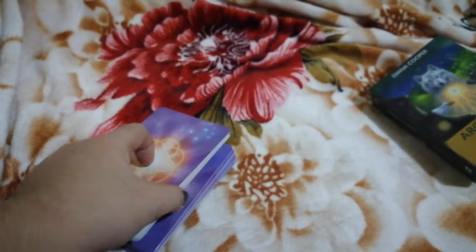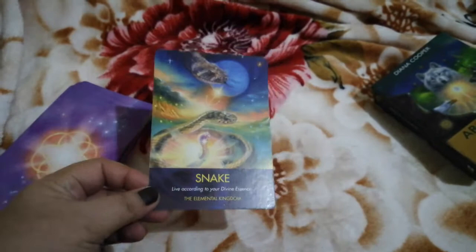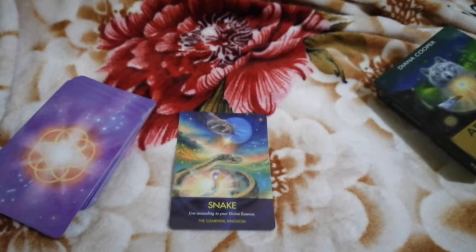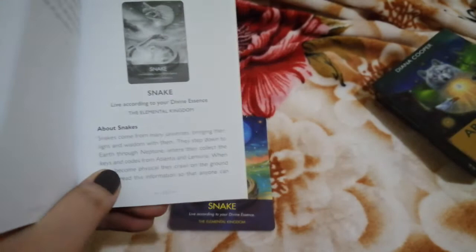Let's go ahead and read a card — pick one card and read from the guidebook to see how it goes. We have the Snake card, and it says: 'Live according to your divine essence,' associated with the elemental kingdom.